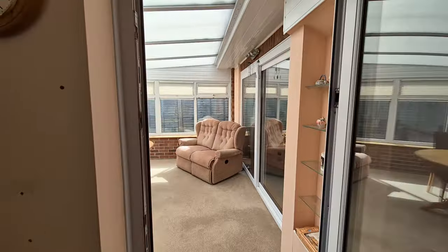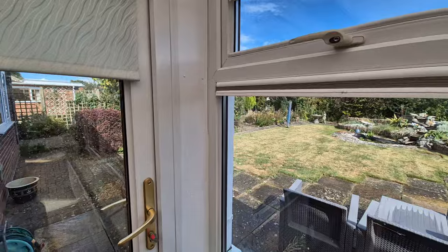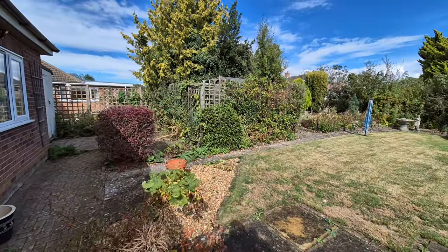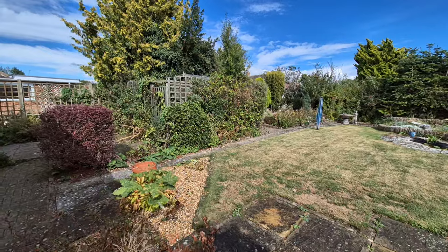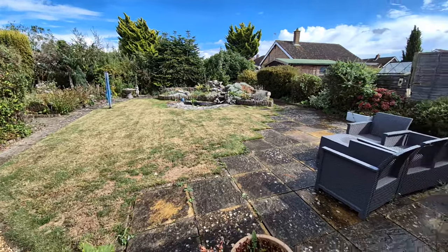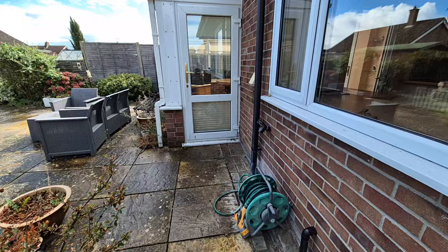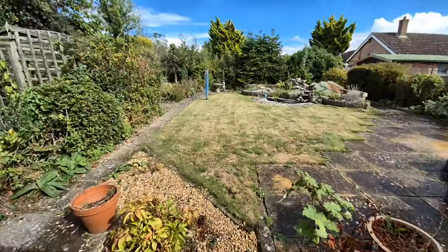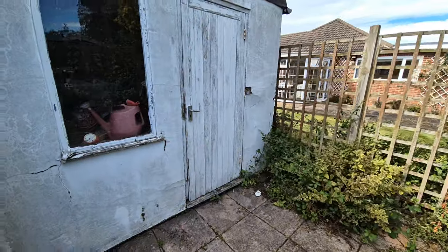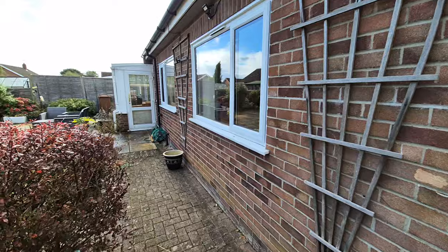Now heading through the kitchen breakfast room and conservatory out into the rear garden. It's a well-maintained rear garden mainly laid to lawn, with a paved patio seating area and an outside tap. To one side of the property is the rear of the garage, with a storage room built on to the rear providing additional storage.